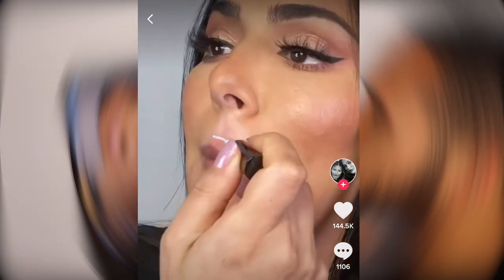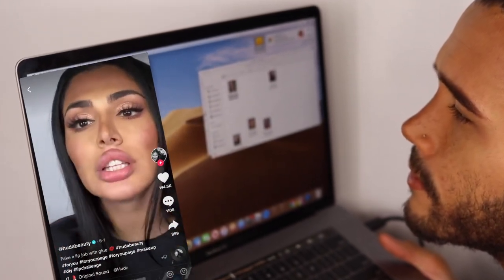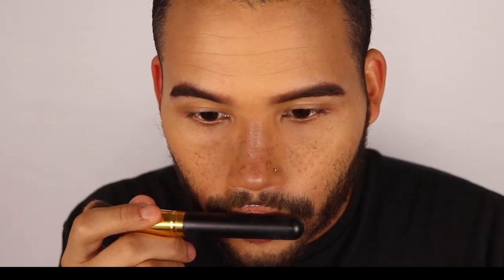All right, last and final hack: gluing your lip to your face. Okay, all I needed to know. Take a little Duo glue, glue the top and the bottom, let it get nice and tacky, then use a foundation brush to start pressing the lip in. Just gotta be patient, it might take some time. Oh my god, are you guys ready?